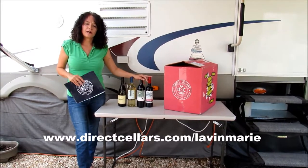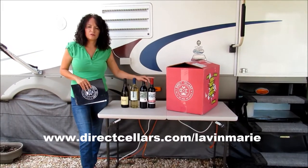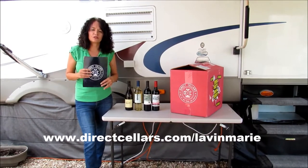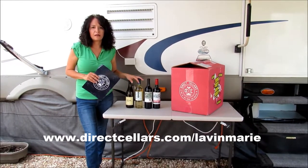With the membership, every month I'll get a selection — four bottles, two reds and two whites. Every month the selection is going to be different because we have relationships with vineyards all over the world, so it's a nice surprise every month seeing what's going to be coming in my box.